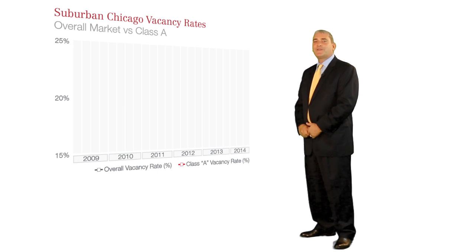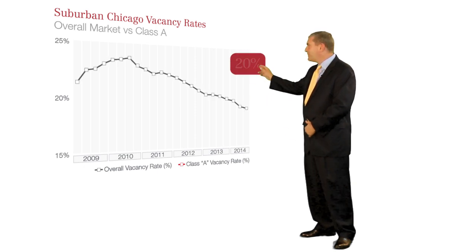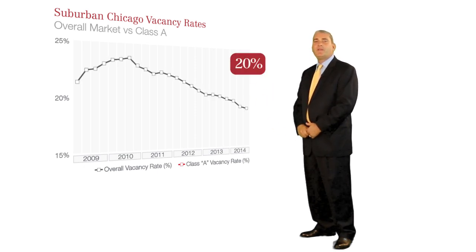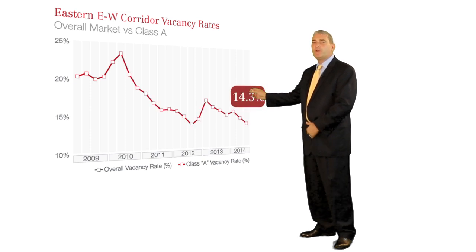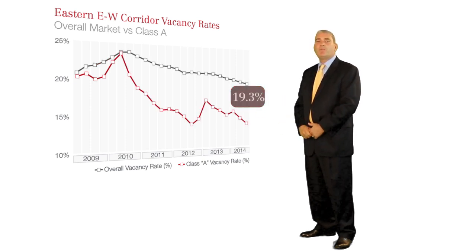Although overall vacancy in the suburban office market is still around 20%, in many cases the vacancy rate among the market's desirable Class A buildings is much lower, especially in the eastern east-west corridor where it's about 14.3% compared to 19.3% for all building types.